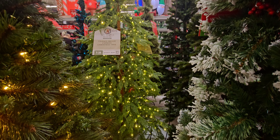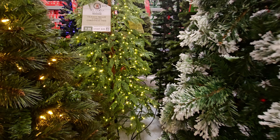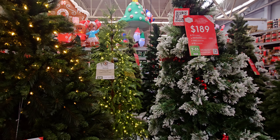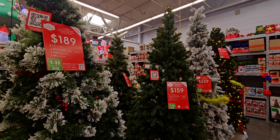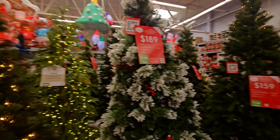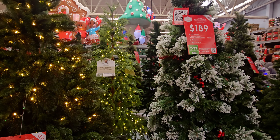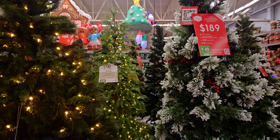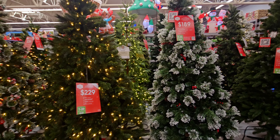It may vary per Walmart location, but at this store this is the last My Texas House tree. As far as the green trees go, there are one or two boxes of flocked trees on the shelves, but no more green ones — I checked and this is the last one for the season. I was here filming when these first came out being unboxed, so it's full circle coming back to get the last one.